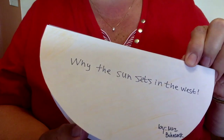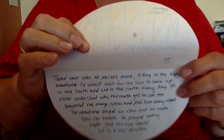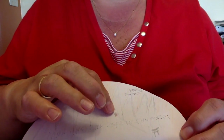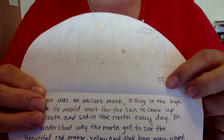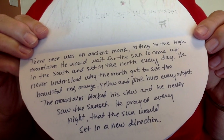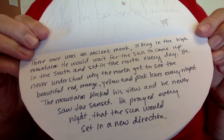This is my book, and it says 'Why the Sun Sets in the West.' Mine goes upwards. If you look very carefully, there are mountains, and inside the cave there is a monk. There's my little Japanese symbol. It says: 'There once was an ancient monk sitting in the high mountains. He would wait for the sun to come up in the south and set in the north every day.'